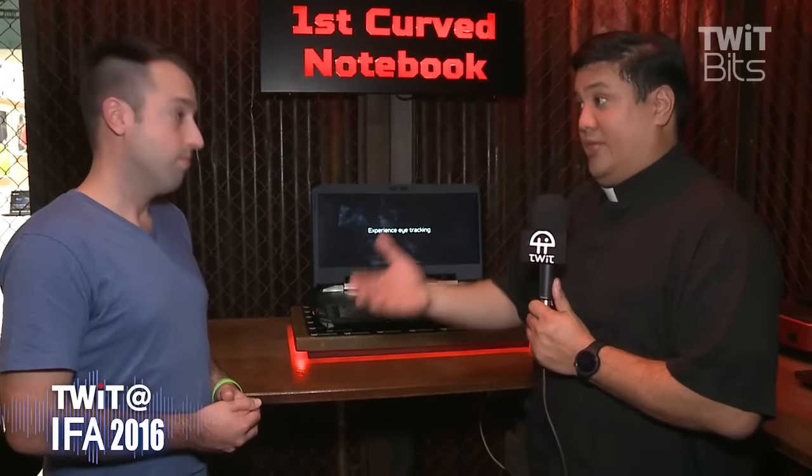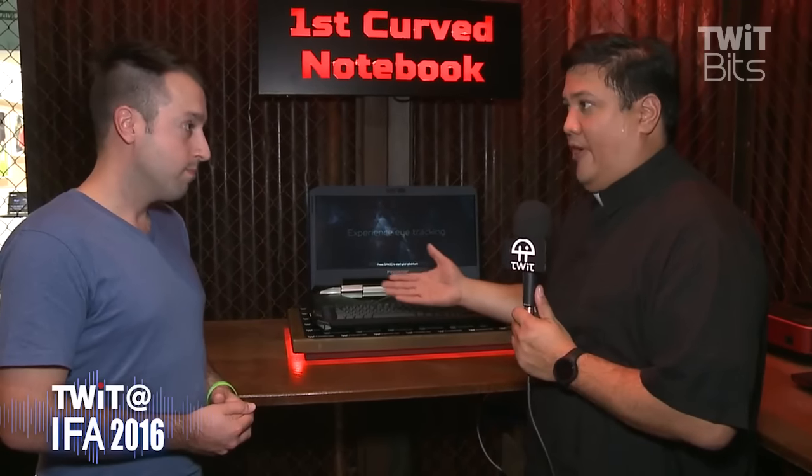One thing people will notice whenever they talk about a powerful notebook is that it seems more and more like we've just taken a gaming desktop, slapped a monitor on it, and made it portable. But as you've already mentioned, it's more complex than that — when you're trying to put all those components into a tight space, you have to deal with cooling and power variances.